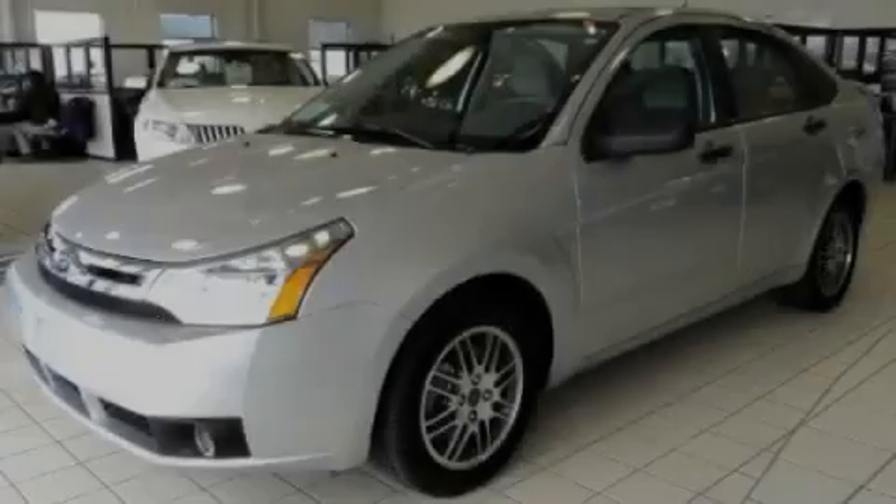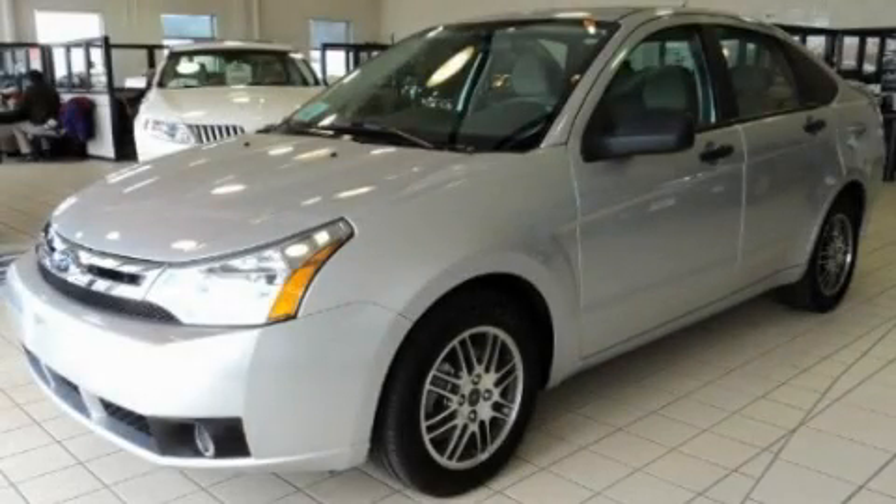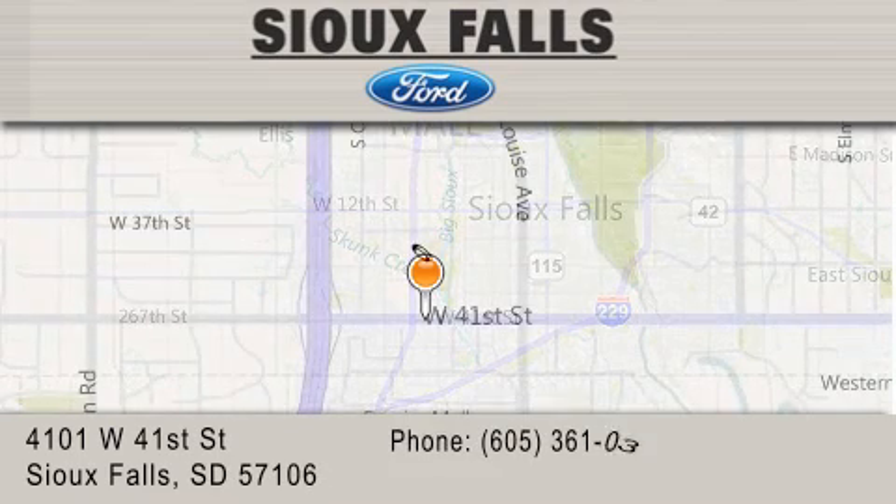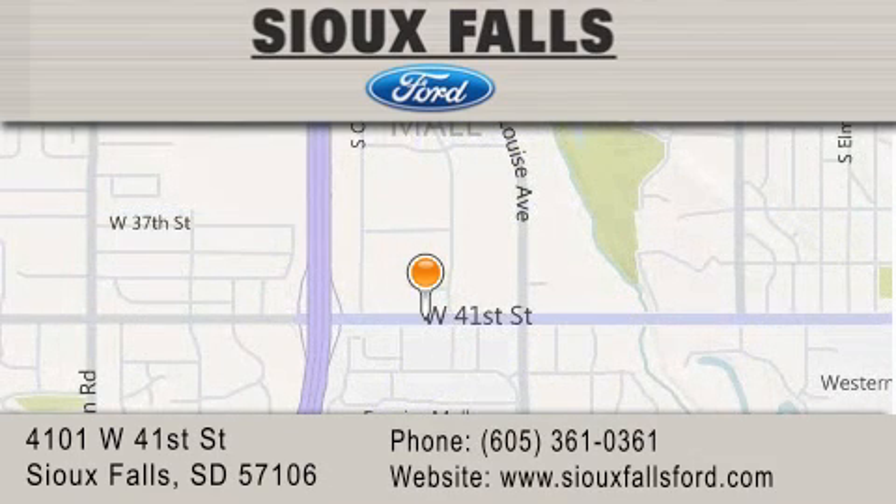Stop by today and test drive this automobile for yourself. Sioux Falls Ford is located at 4101 West 41st Street in Sioux Falls. Our goal is to exceed all of your expectations to ensure that you'll return for future visits.